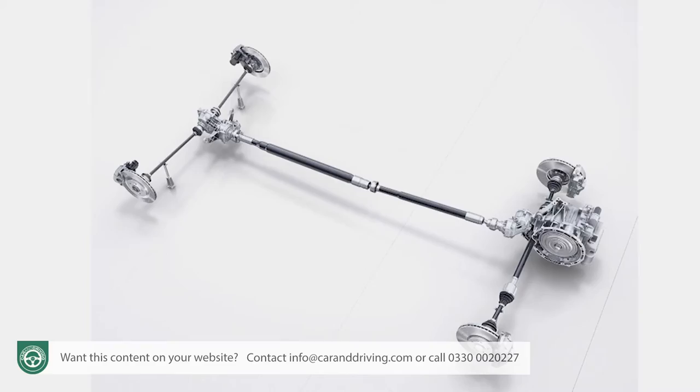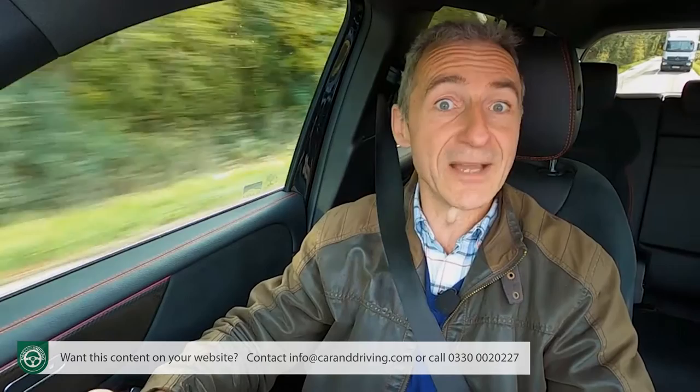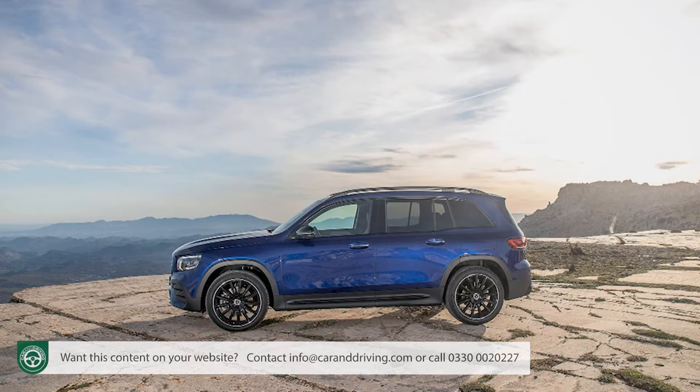Torque takes a leap forward from 320Nm in the 200D to 400Nm here, making this an ideal tow car. Mercedes has included pre-installation of a trailer coupling for GLB 220D variants, and all 4Matic GLBs get a brake towing capacity raised from 1.8 to 2 tonnes.